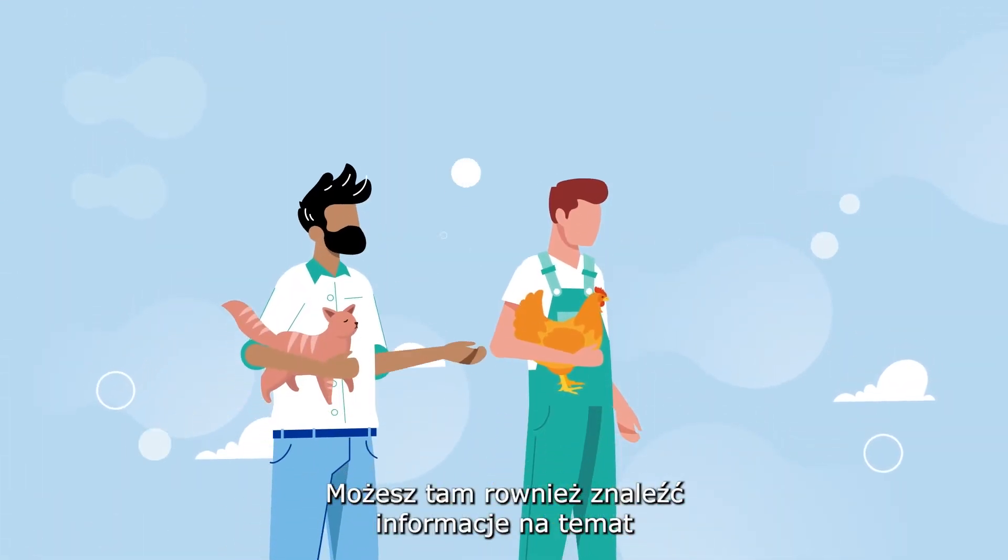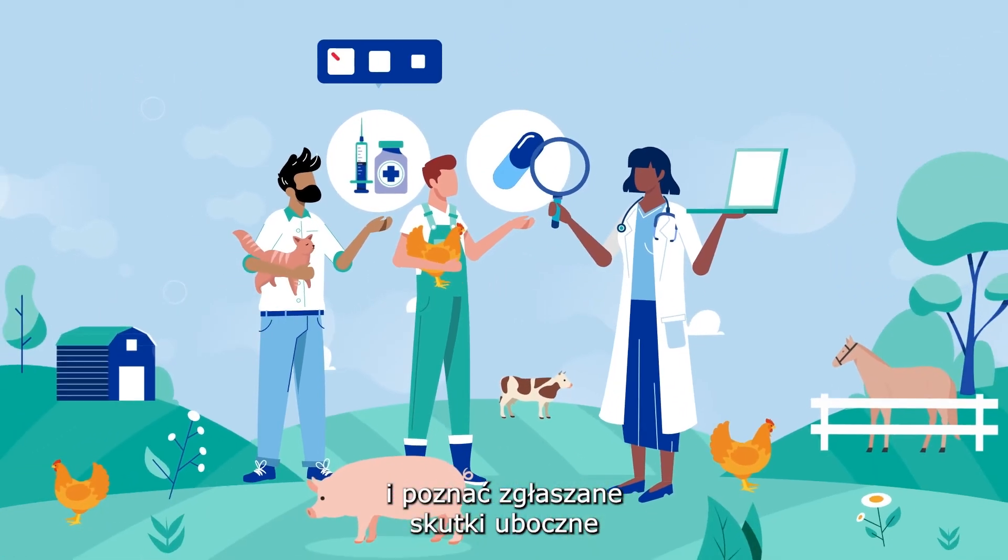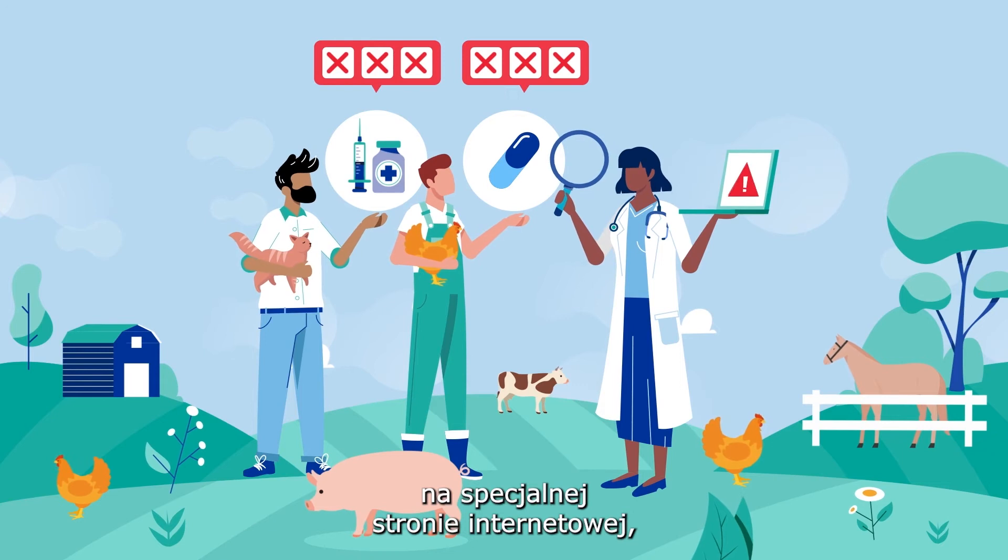You can also find information on the safety of medicines and look up reported suspected side effects on a dedicated website.